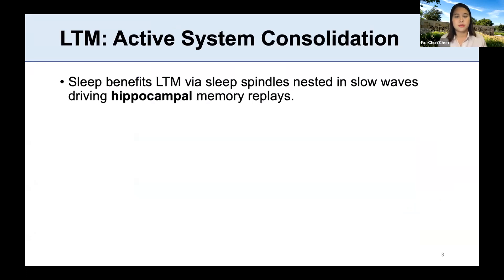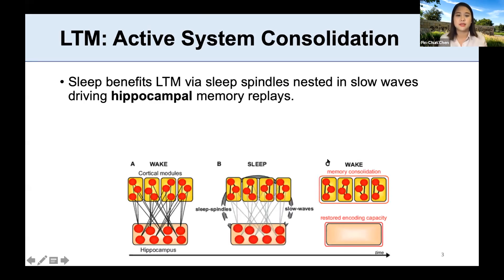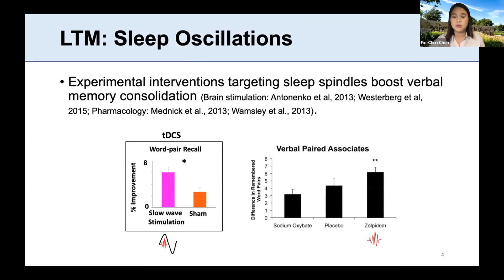How does sleep benefit long-term memory? According to system consolidation, memories are initially bound together in particular modules by our hippocampus, and over time, after replays and reactivation, the memory traces become independent from the hippocampus. This process is thought to be supported by sleep oscillations — sleep spindles nested in slow waves — that drive hippocampal memory replay. Many experimental studies have shown that increasing sleep spindles can boost verbal memory consolidation, for example using electrical brain stimulation or zolpidem to increase spindles, showing improvement in word-pair recall.